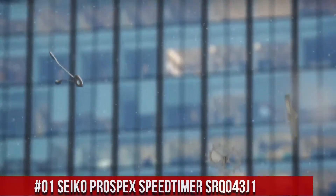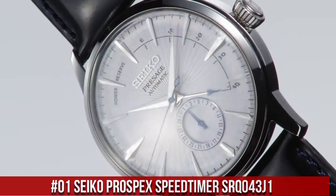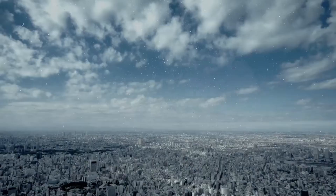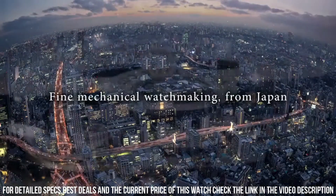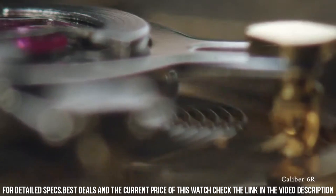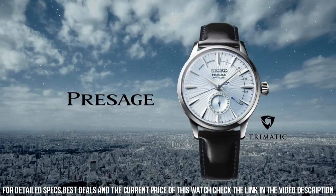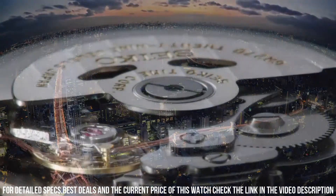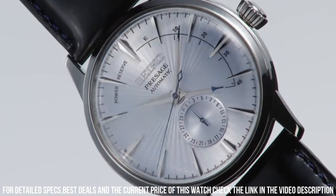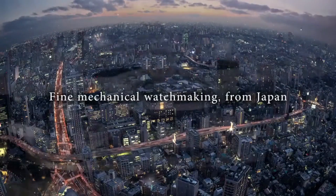Number 1: Seiko Prospex Speed Timer SRQ043J1. What a nice watch it is. Movement: automatic. Case material: steel. Bracelet material: steel. Movement/caliber: 8R46. Power reserve: 45 hours. Number of jewels: 34. Case diameter: 42.5 millimeters, thickness: 15.1 millimeters. Water resistance: 10 ATM. Bezel material: steel. Crystal: sapphire crystal. Dial: blue. Dial numbers: no numerals. Bracelet/strap: steel bracelet, fold clasp, clasp material steel. Functions: chronograph, date, display back, luminous hands. Dial color: blue.